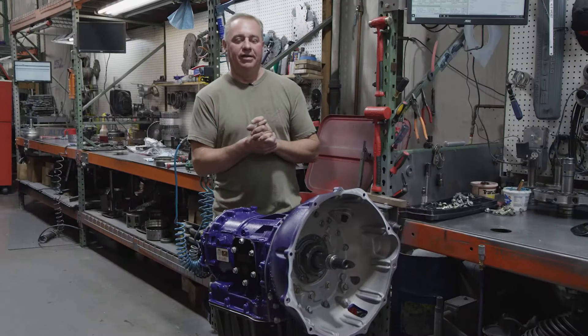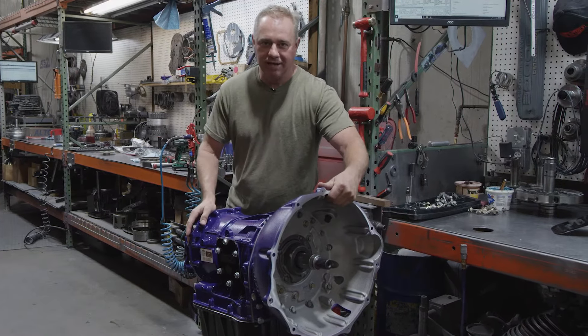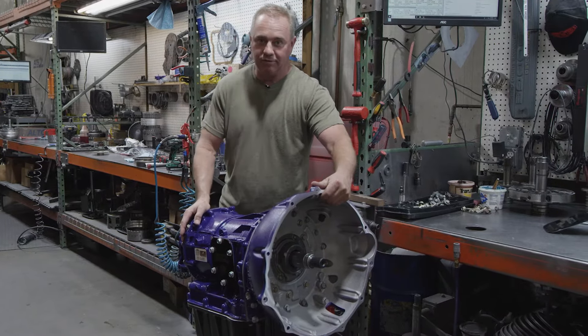Hey guys, Clint with ATS Diesel. If you're a Dodge truck or Ram owner, you know exactly what this is. If not, I'm going to tell you exactly what it is.